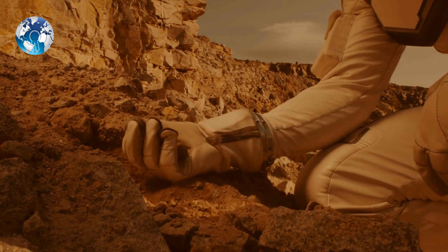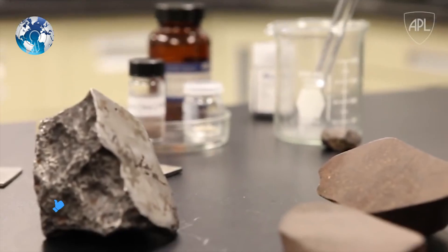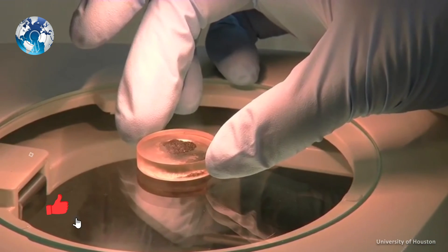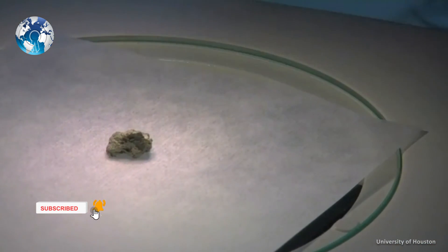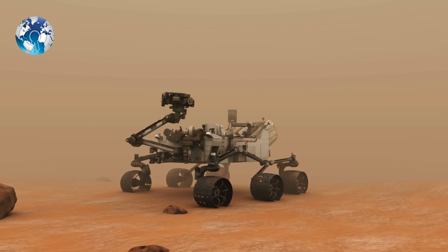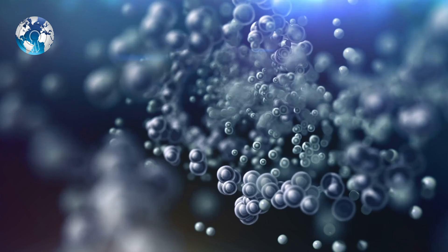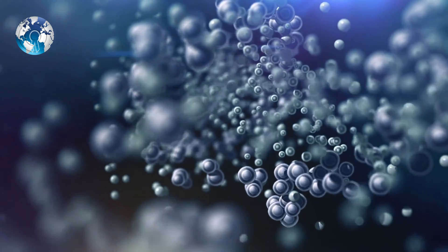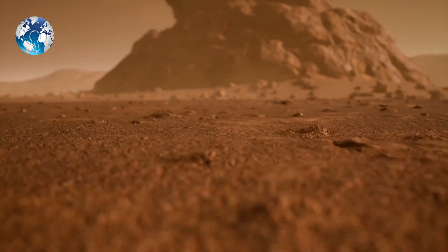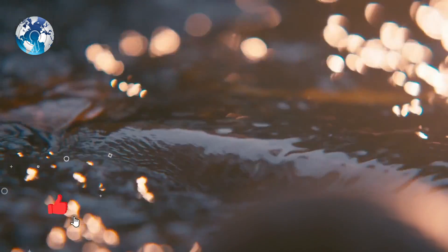Examining the Martian underground could help scientists learn whether life could have survived there, and the best subsurface samples available today are Martian meteorites that have crash-landed on Earth. Tarnas and his colleagues evaluated the grain-sized mineral makeup and radioactive element abundance in the Martian meteorites, and estimated the Martian crust's porosity using satellite and rover data. They plugged these attributes into computer models that simulated radiolysis to see how efficiently the process would have generated hydrogen gas and sulphates —